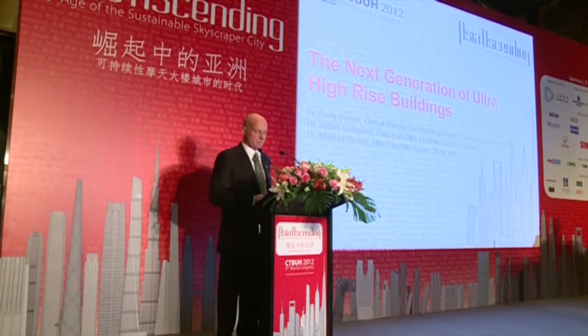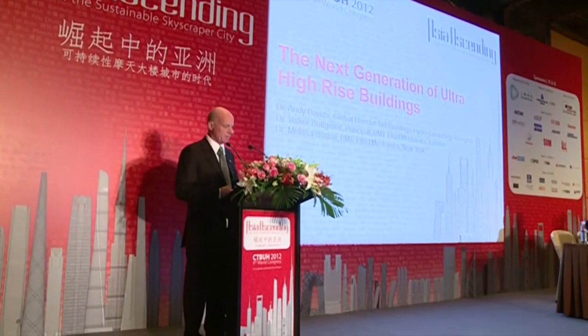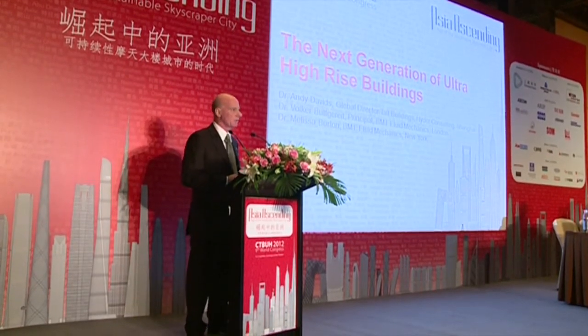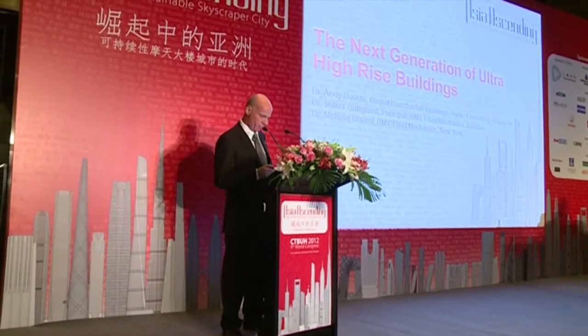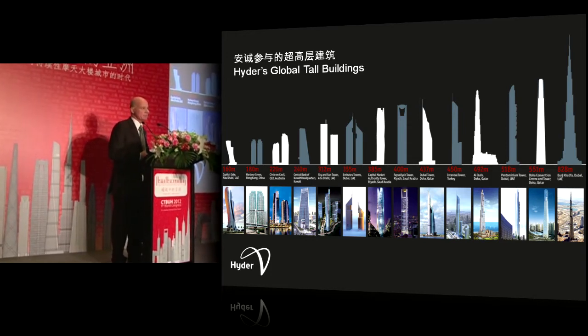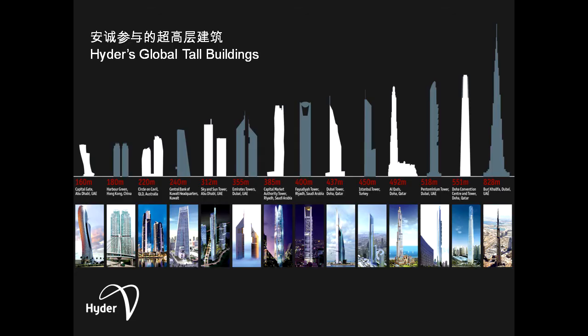The topic of my presentation today is the next generation of ultra-tall high-rise buildings. Later in the presentation, I'd like to invite Dr. Volker Obugarek from BMT to take us through some wonderful CFD work. In the last 10 years, it's been a great privilege to be involved in the design and construction of some of the tallest buildings in the world. I'd like to take you through some of the more significant lessons we've learnt and present our vision for how we might generate the next generation of super-tall buildings.